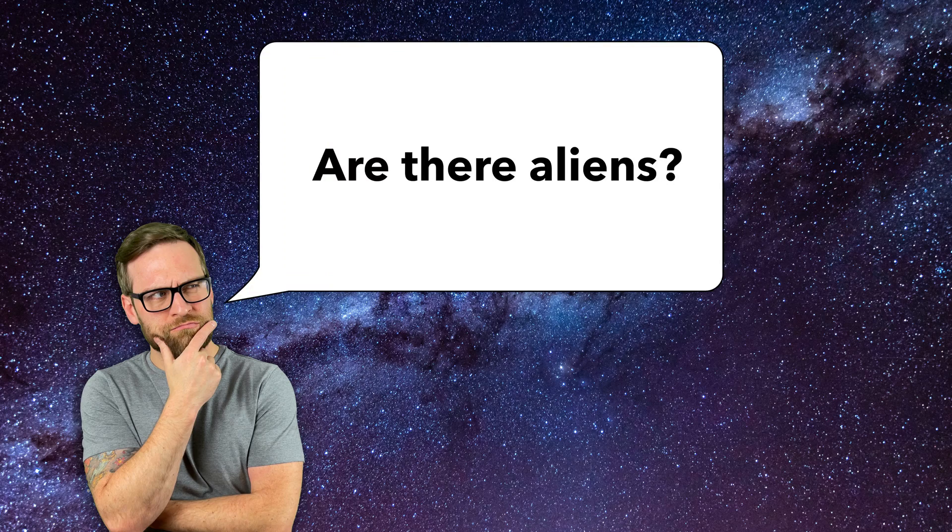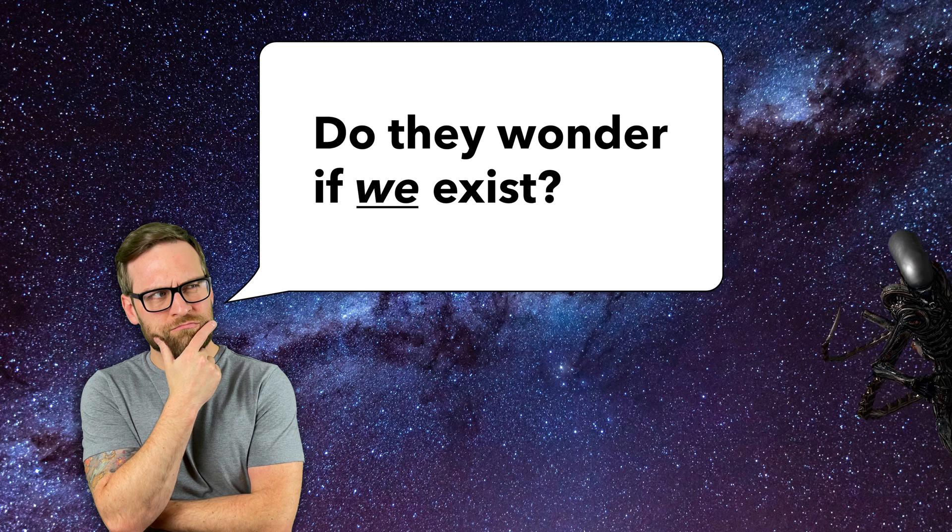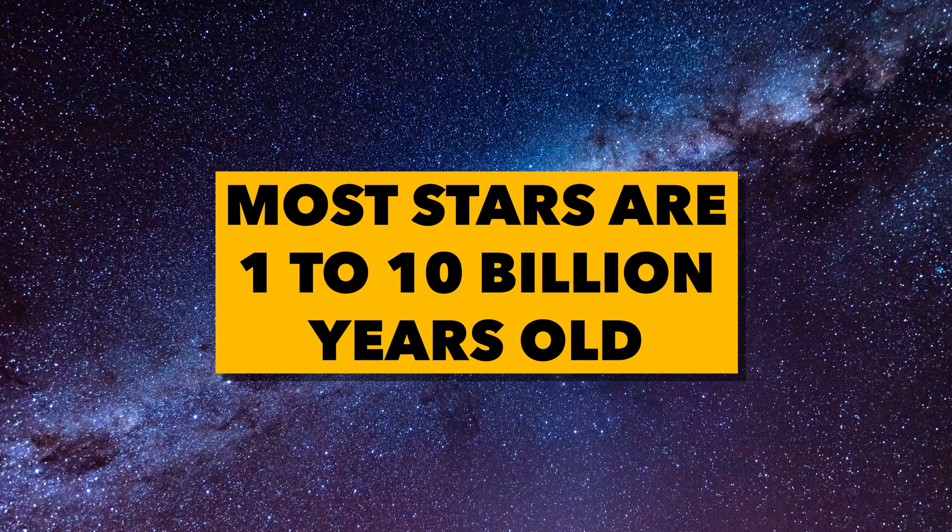You ever look into the stars and wonder if there's an alien species that's looking up to their stars and wondering if we exist? Well, did you know that the light from those stars is all ancient history by the time we see it. Even if there was a planet near that star that had life on it, it's probably long gone or hasn't even started yet.